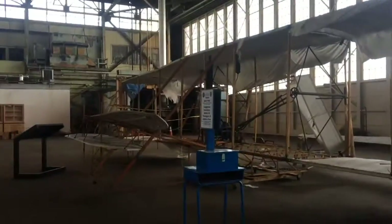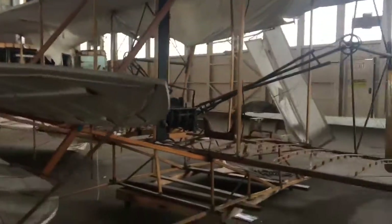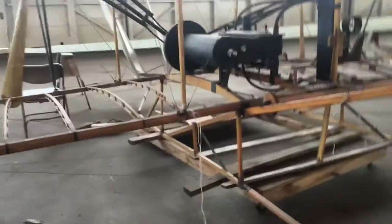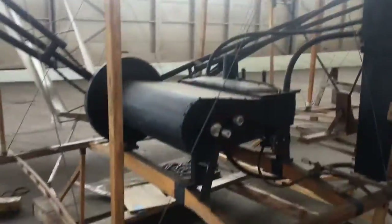Oh my god, it's a replica! Is it the real thing? No, it can't be the real thing — that would be priceless. I think it's a model of the Wright Brothers' first plane. Yeah, it looks like it has an engine.